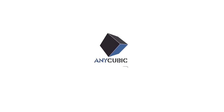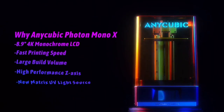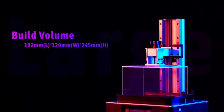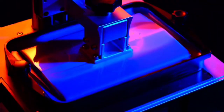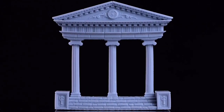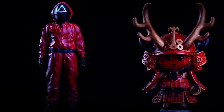3D printing enthusiasts will appreciate the large print area — 331 cubic inches. That's particularly impressive given the Photon Mono X's comparatively small size; it's only 18 inches tall and a little more than 11 inches wide, so it will fit easily into a home workshop or similar setting. SLA printing remains a messy, smelly business, but the Photon Mono X helps bring down the cost of this process without forcing you to make too many compromises.